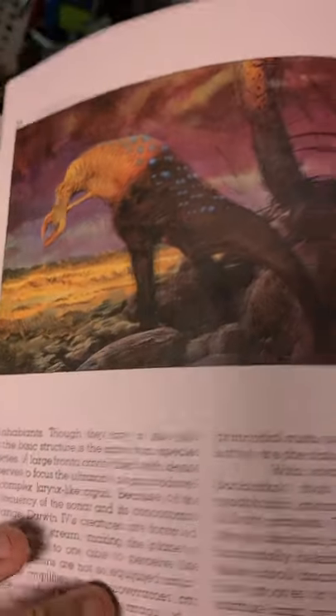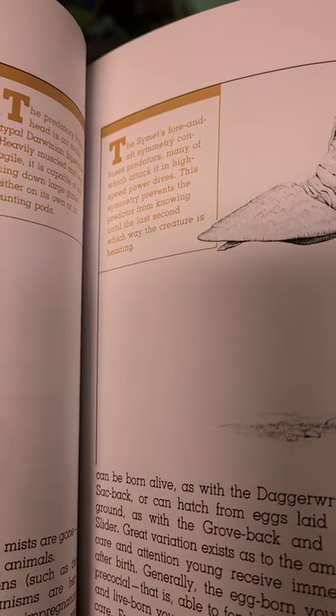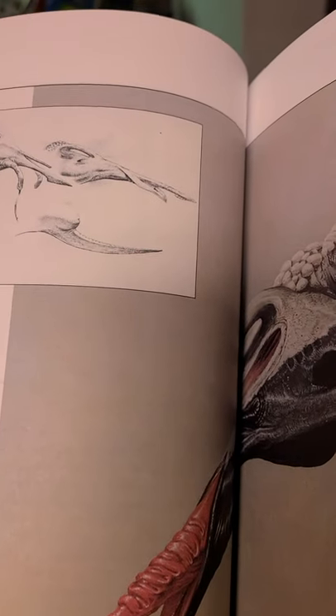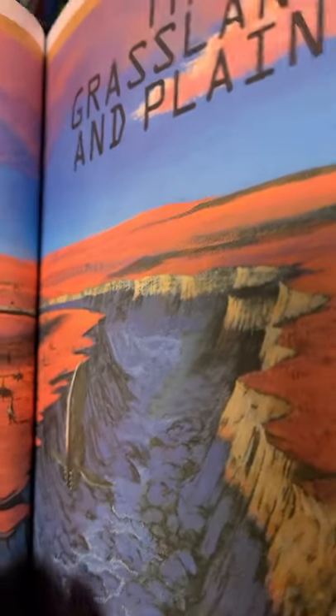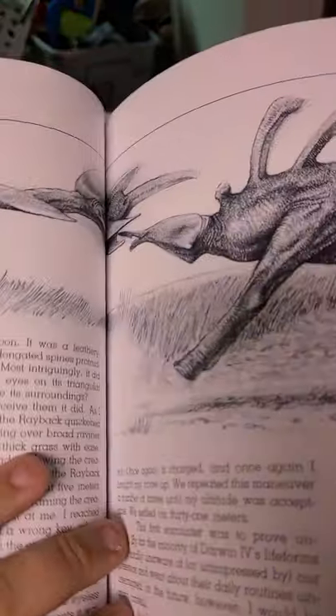Oh look, a prong head! This is the simets. The bolt tongue, which is related to the arrow tongue and lives in the tundra, the grasslands and plains. And the raybacks and the gyrosprinters. That's a rayback — it's like a little hunter.